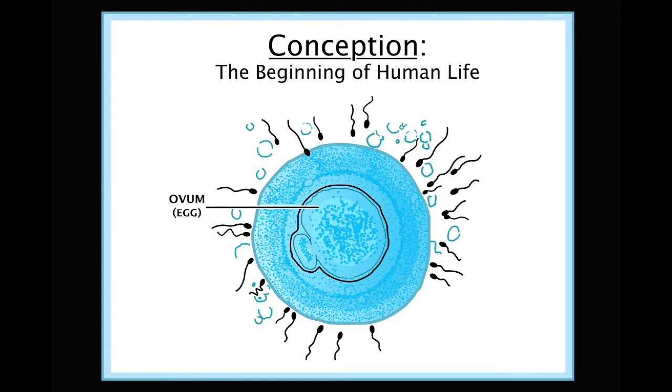Because the sperm receive nourishment from the female's mucus, they are able to live longer and swim faster in the more alkaline pH of the fertile mucus, upward into the cervix and the fallopian tubes. Unhealthy and deformed sperm are filtered out by the cervical mucus. If a woman has had intercourse and ovulation has occurred, it's possible that the sperm will reach the egg.